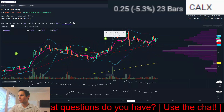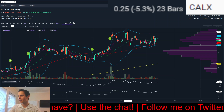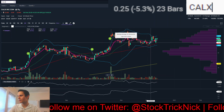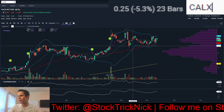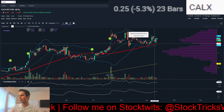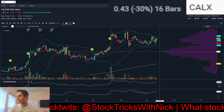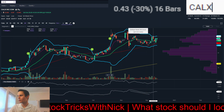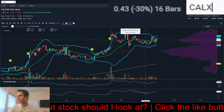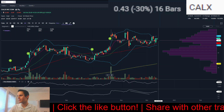Next, we have CALX. This is one that I traded on this breakout, and then we got the vaccine news, so that stopped me out of the rest of the trade. Since then, it's been just kind of pulling back but not giving any warning signs of a larger pullback. ATR was coming in nice and tight before this move higher. Now this is really tightening up.